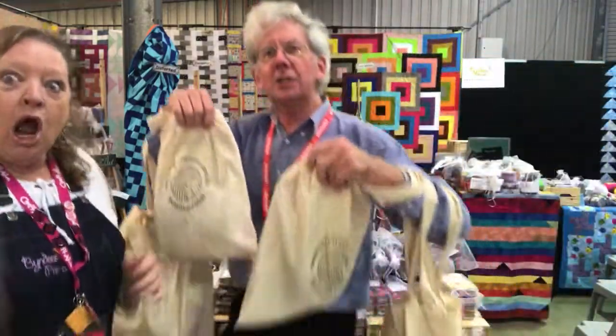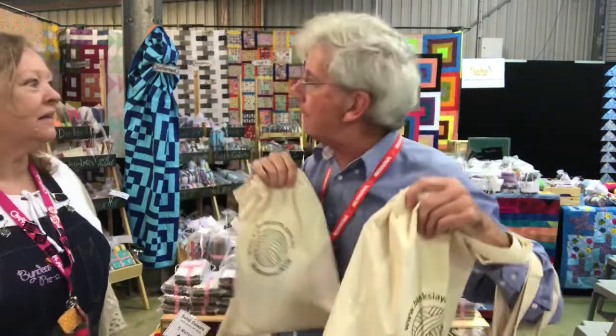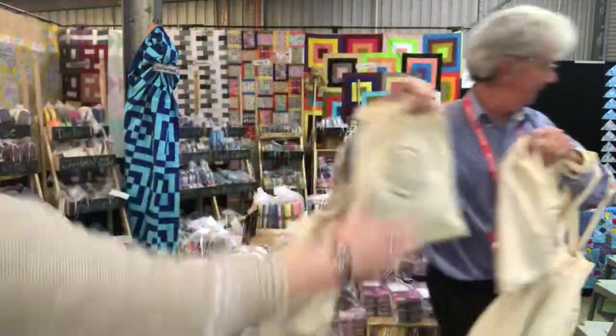Show bags! Banksia Yarns — come and get a show bargain. Have a look at what we've got in store. We're just in East Market Street, Richmond. Come and get your show bags, guys!